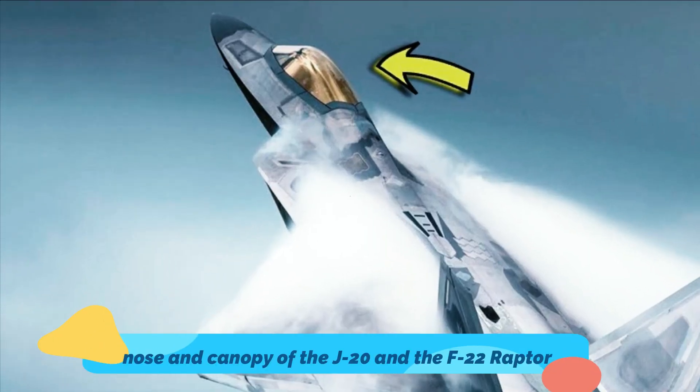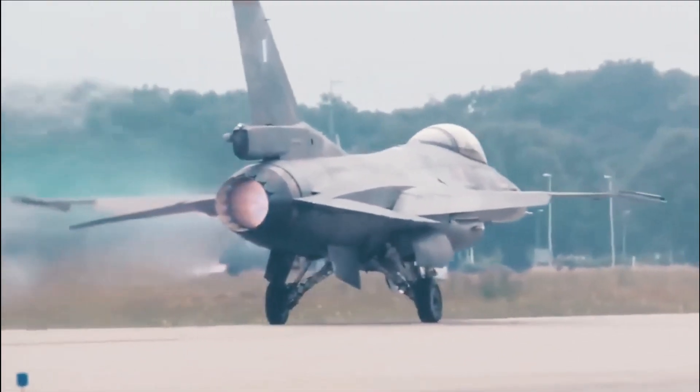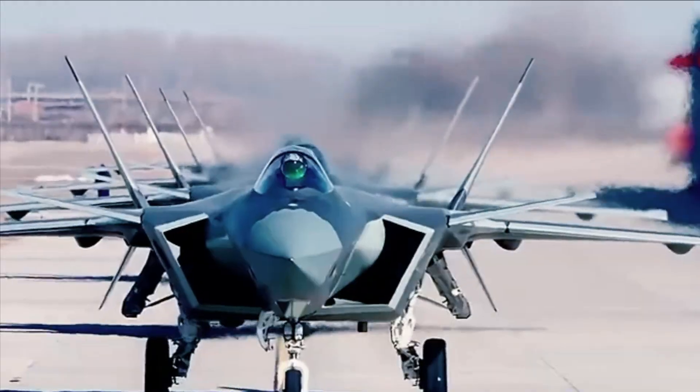Direct parallels have been drawn between the nose and canopy of the J-20 and the F-22 Raptor, one of the United States' premier stealth fighters and arguably the most stealthy fighter currently in existence. However, it is one of the few characteristics shared by both airframes.